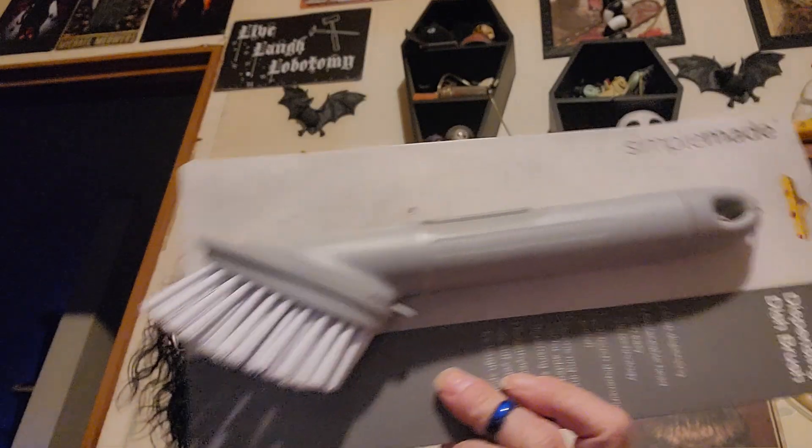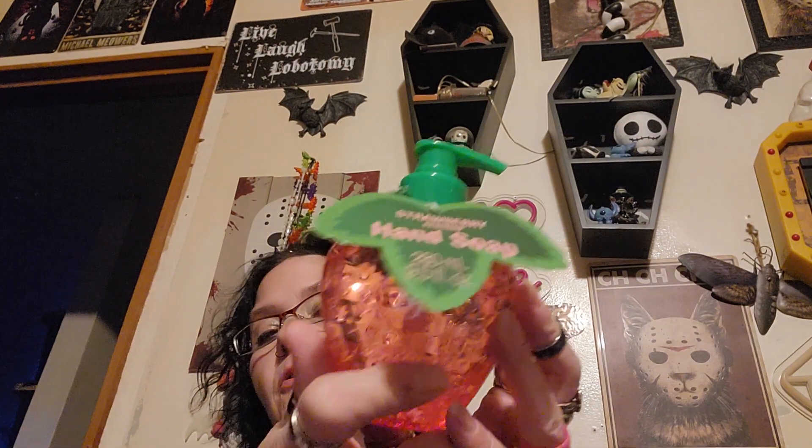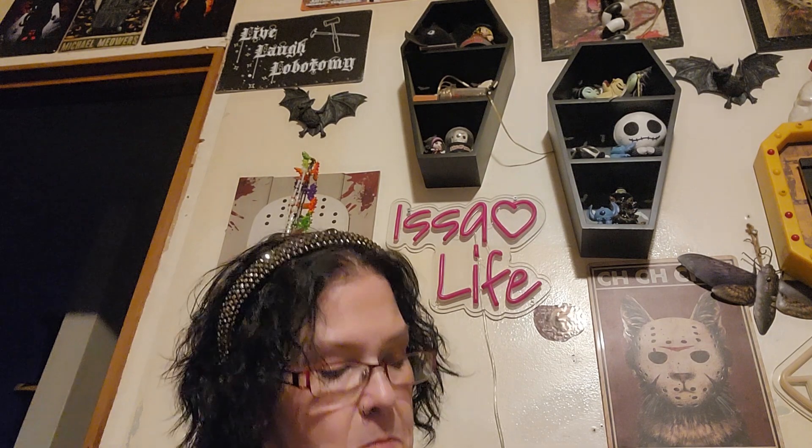I found the stuff that everybody's been going crazy about — I found one of these dispensing dish brushes. The man said we don't need that and I said I know, but it was cool. I got two of the strawberry hand soaps — they did have pineapple too, but I just got two of the strawberry because I love strawberry stuff right now. The packaging is adorable.